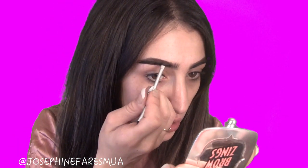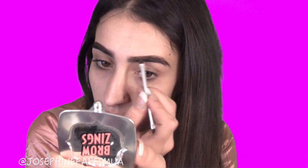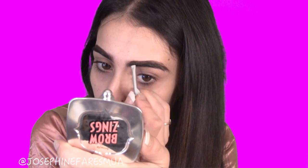Now we're going into the shadow part of the BrowZings just to fill in a little bit more and add some color. Using the other side of the brush and going against where you've colored in your brows with the gel. And voilà — you can already see the fullness it has given. Then just going in to the other eyebrow and filling it in.